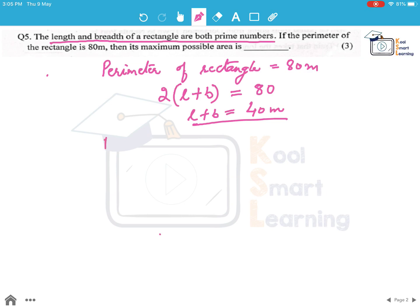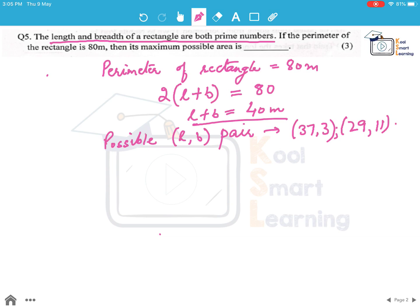If we look at the possible L-B pair values, they are 37 and 3, then 29 and 11, and 23 and 17. So these are the only 3 options where both length and breadth are prime numbers.